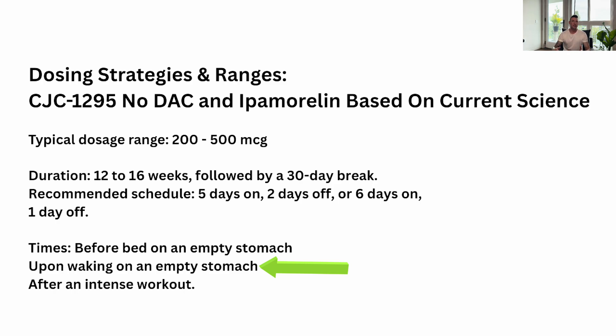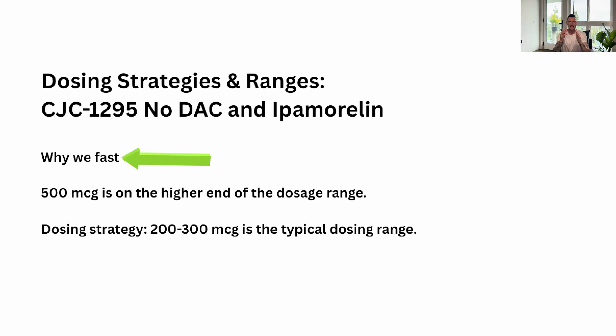The third optimal time is after a hard, intensive workout — come home, administer the peptides, wait 30 minutes to an hour, then eat. We fast because insulin spikes after eating and uses the same receptors as the GH peptides. If the GH peptides don't have access to those receptor sites, we won't get as good of benefits. 500 micrograms is typically for super athletes and people that expend a lot of energy, so always start at a lower dose and get blood work done.